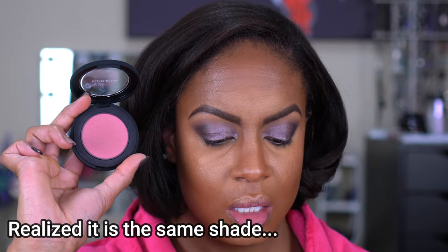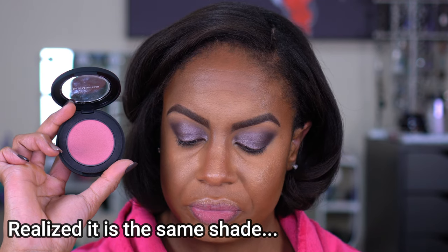For blush I have this Bare Minerals Bounce and Blur Blush — I didn't show this in my haul because it was in my travel bag, but I found this while on vacation. This is in the shade Mauve Sunrise. It's like a cream to powder, so I think it's going to go really well with what we already have on the face; they're going to play well together.